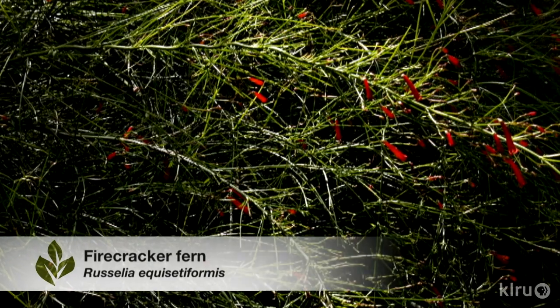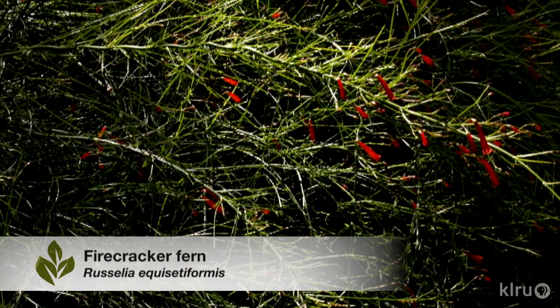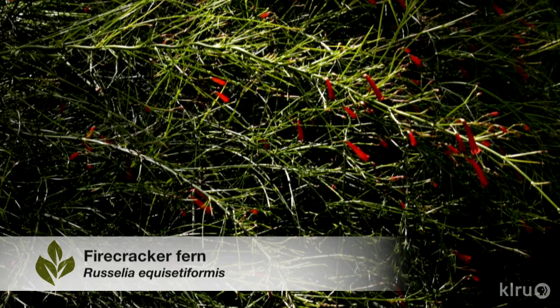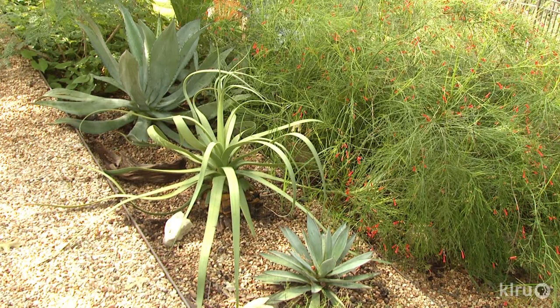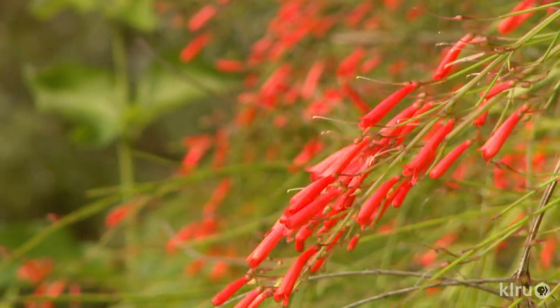Our plant this week is firecracker fern, Russelia equisetiformis. Although often evergreen, firecracker fern may freeze to the ground in winter, as it did this year in our garden. But it is reliably perennial in central Texas, returning easily from the roots and also producing new growth from those roots and spreading to about three feet wide.